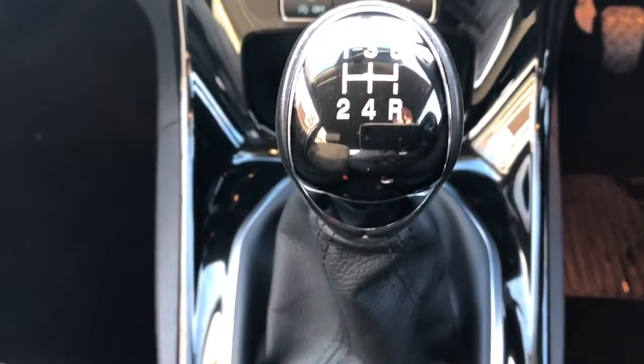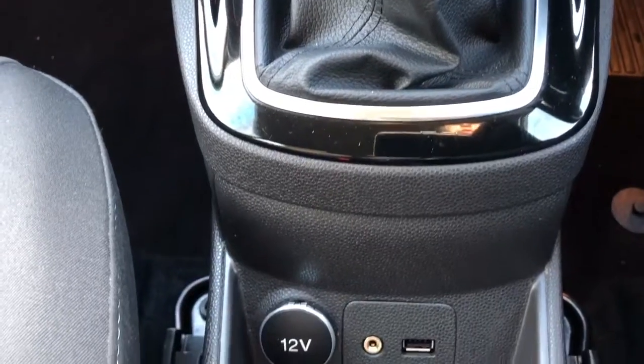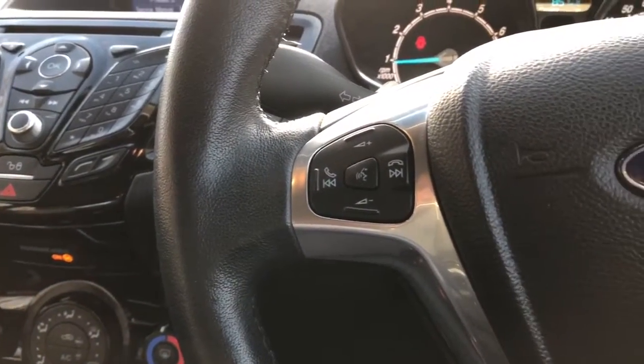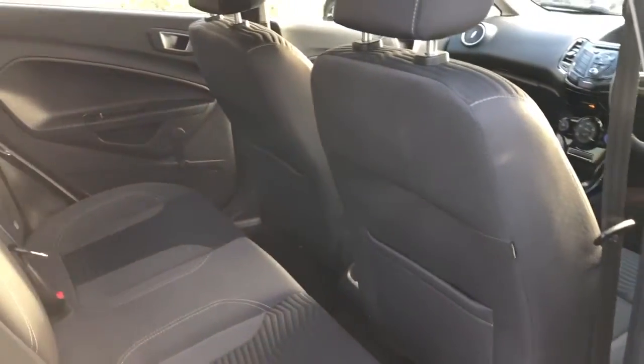We've also got stop-start to help with the efficiency of the vehicle — that will cut the engine out at traffic lights if you are in neutral with your feet off the pedals waiting to go. And you've also got the inputs there for the auxiliary USB, and that's the Sync controls that we were talking about earlier. Good rear legroom for a small car.